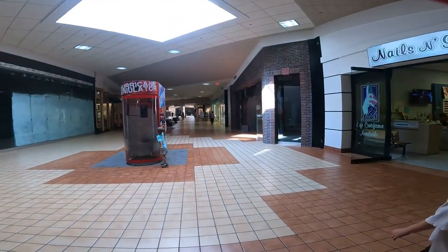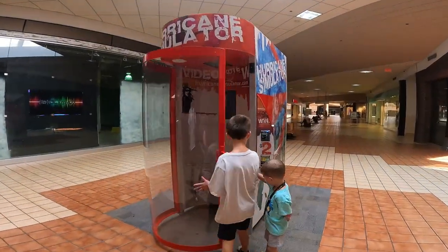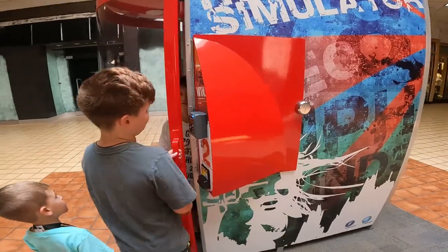You can get your nails done in there, and there's a tornado simulator and a hurricane simulator. Look, this is how we prepare for Florida!